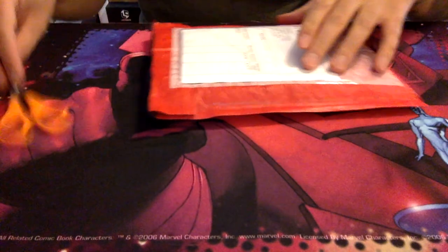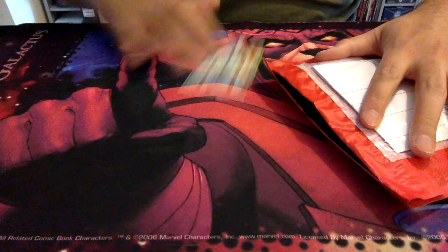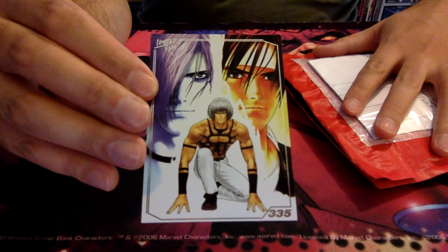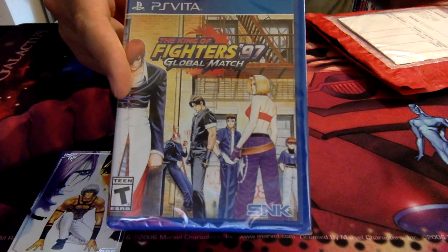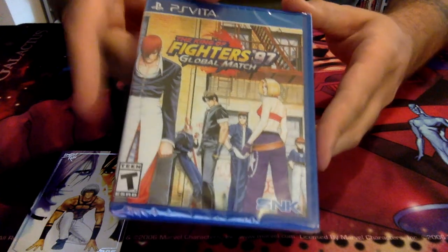So I've just used my trusty scissors to crack open this pack. I know what's in here but I want you guys to witness it with me. The card should give it away already. We have an old Neo Geo game here that they released on the Vita. There you go — Fighters 97, Global Match.